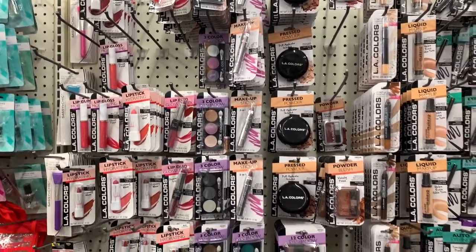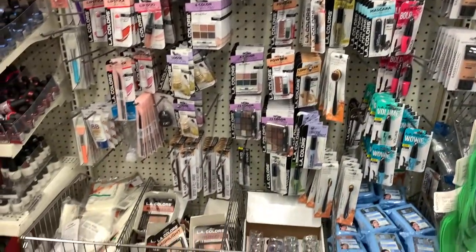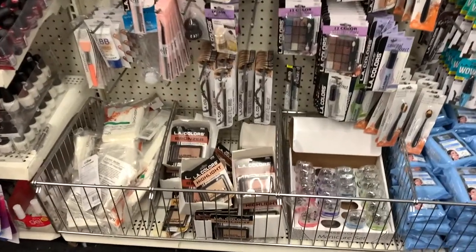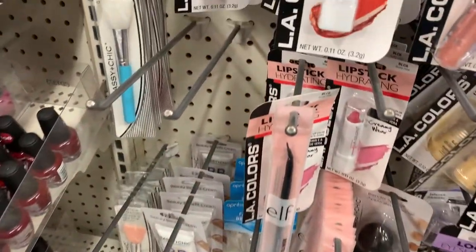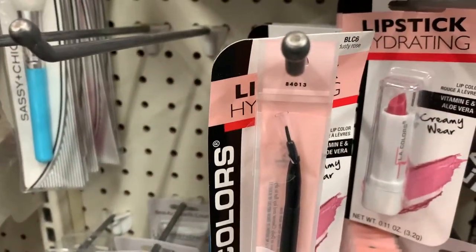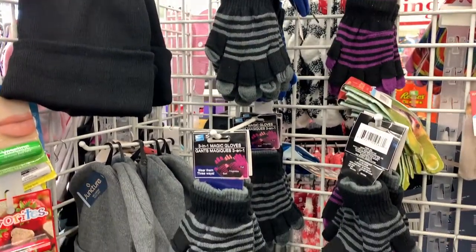The makeup section was looking a little bare. I think all the new stuff was up front and I already showed you the LA Colors. But they did have a super, super decent elf liner brush — look at that. And it's angled, so it's easier to align your eyes.